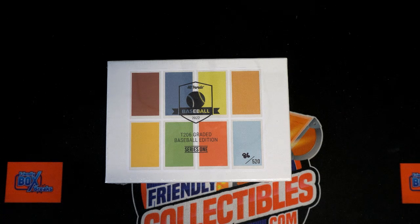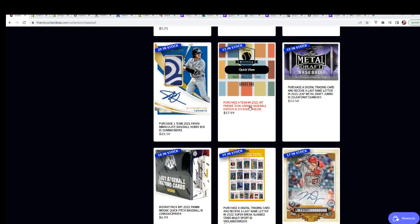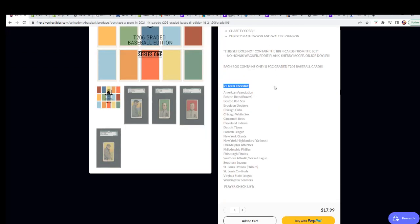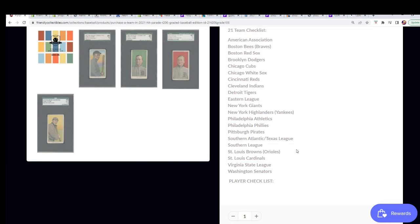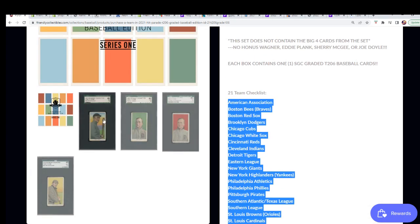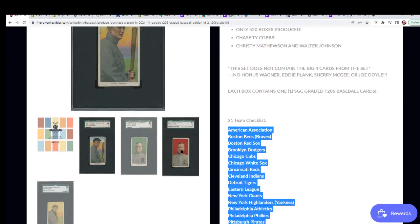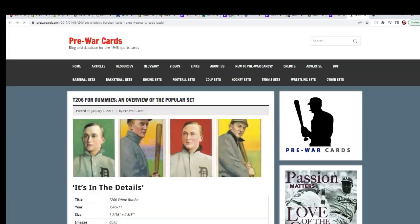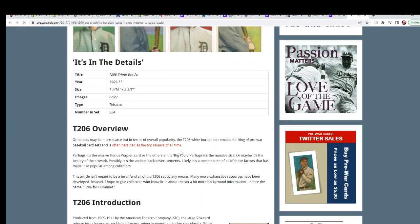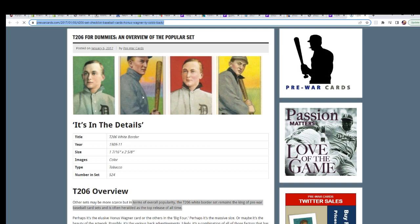Let's take a look at this break coming up — we're getting really close in the T206 box break. In this break you'll own a team from a long time ago. There are 21 teams on this checklist and you're getting one of the teams for $17.99. This is a big heralded set — we're chasing down the Ty Cobbs, which are the big chasers in this product.